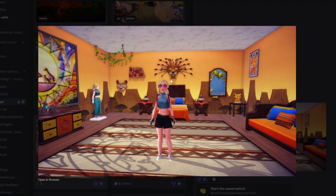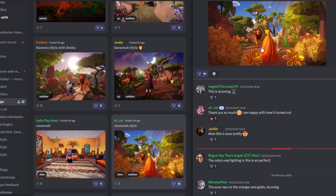Next up we have Lydia with their submission and this is so pretty. I love the way the light reflections from this light cast on the floor — that's absolutely fabulous. I love how you've decorated here, this is a wonderful room, and yeah I think this is wonderful. Great job and I hope this does well.